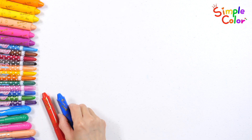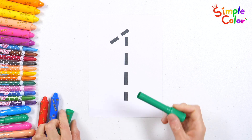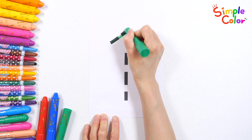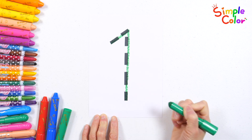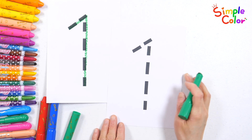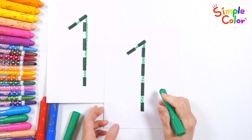Let's write numbers with red, blue, and green crayons. First, let's write the number one with a green crayon. One. Very good! Let's write it again. One. Good job!